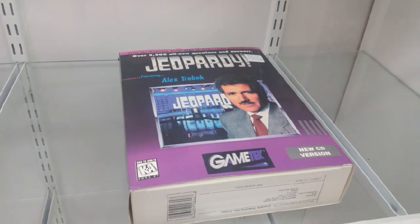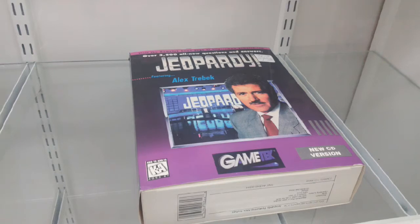This American game show has been hosted by Alex Trebek since 1984 and is the only post-1960 game show to be honored with the Peabody Award. What is Jeopardy? Jeopardy now has versions in many other countries, including Germany, Sweden, and Russia.